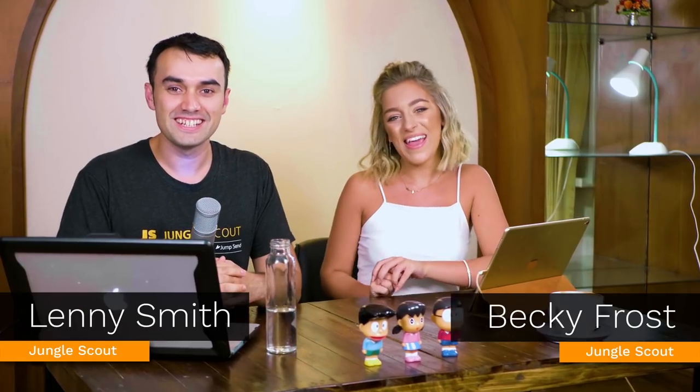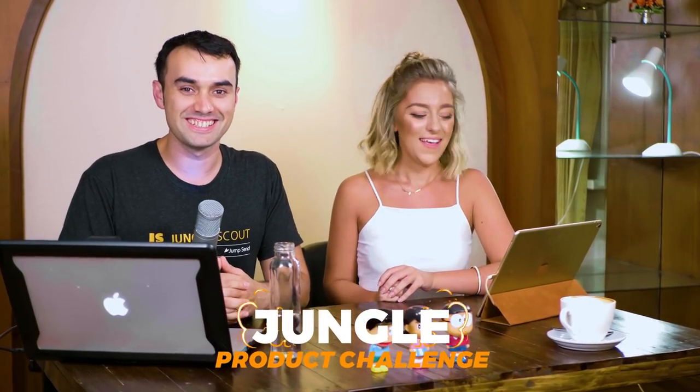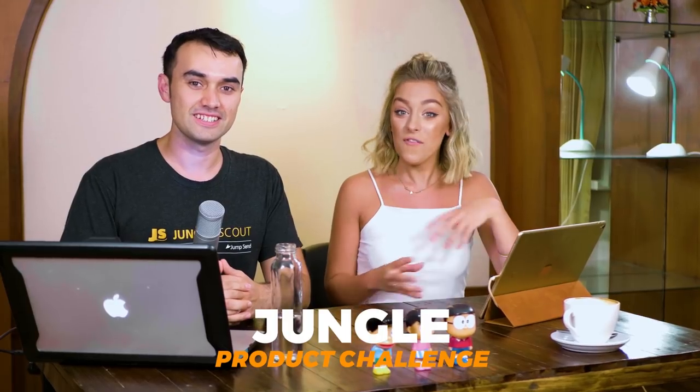Hi guys, I'm Lenny and we're from Jungle Scout. Welcome today to the very next Jungle Product Challenge. For anyone that didn't see our first product challenge, basically Lenny here has five minutes to choose a product that you think's got good potential to sell on Amazon using our Jungle Scout web app, looking at a particular marketplace with certain filters. I'm very interested to hear, Becky, what marketplace and filters do you have for me?